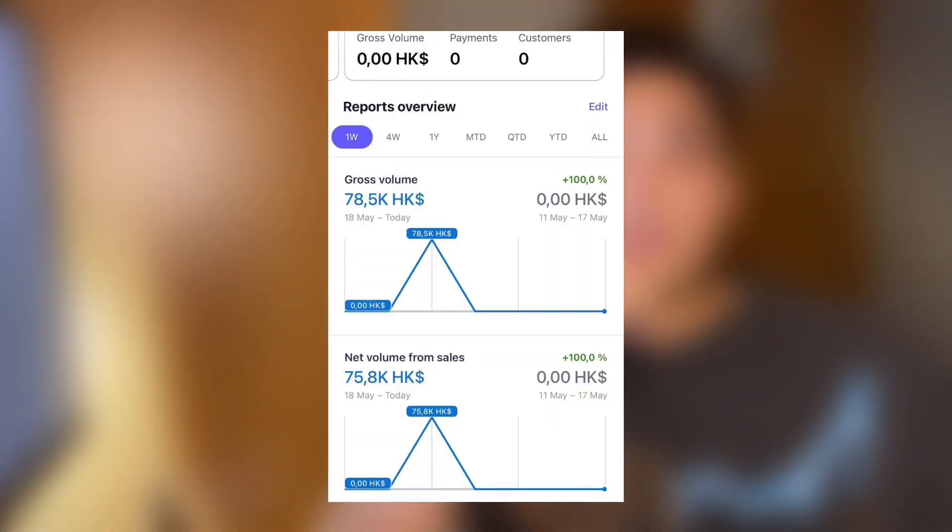I also want to include a screenshot on screen right now — a client assigned at ten thousand dollars per month USD in retainer, which is around seventy-eight thousand Hong Kong dollars as you can see on the Stripe payout. To be fully transparent, this particular client who paid me ten thousand dollars per month in retainer plus performance took me twenty-nine back-and-forth emails to get on board.